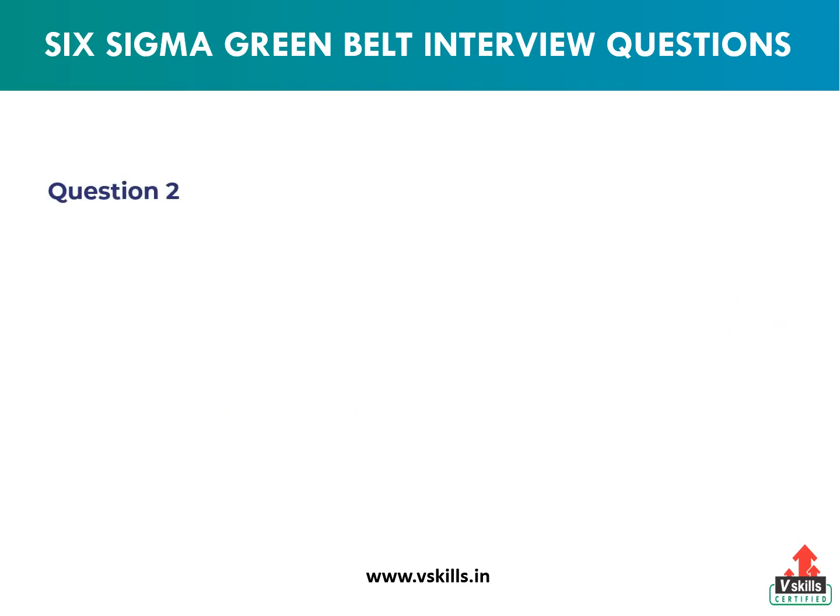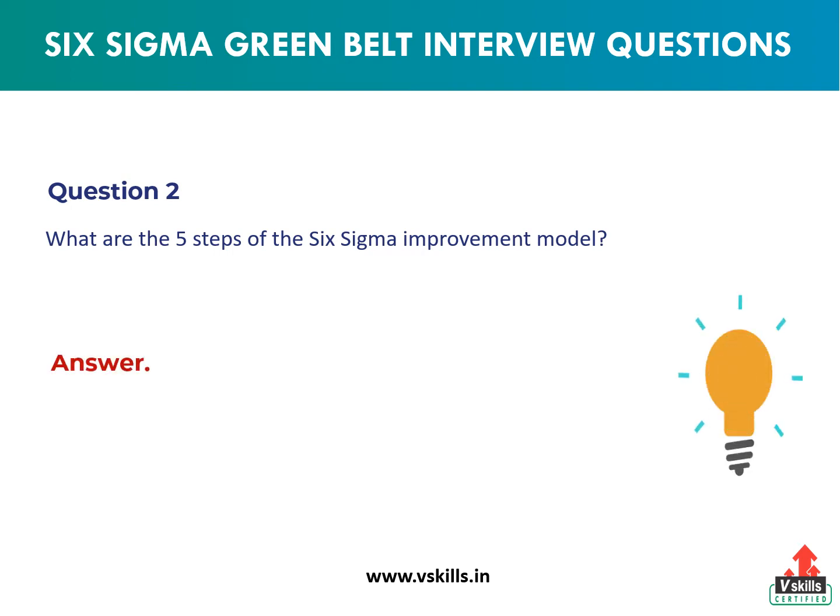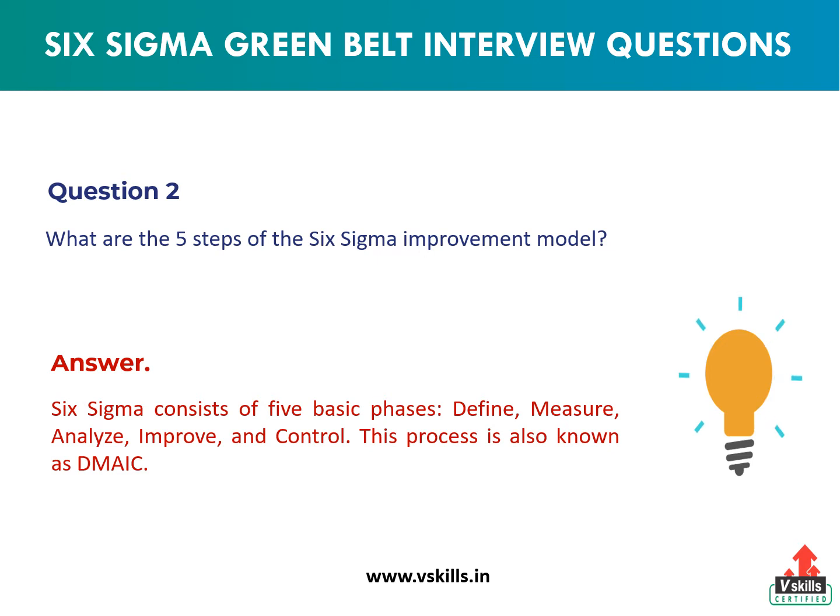Question 2: What are the 5 steps of the Six Sigma improvement model? Answer: Six Sigma consists of 5 basic phases: Define, Measure, Analyze, Improve, and Control. This process is also known as DMAIC.